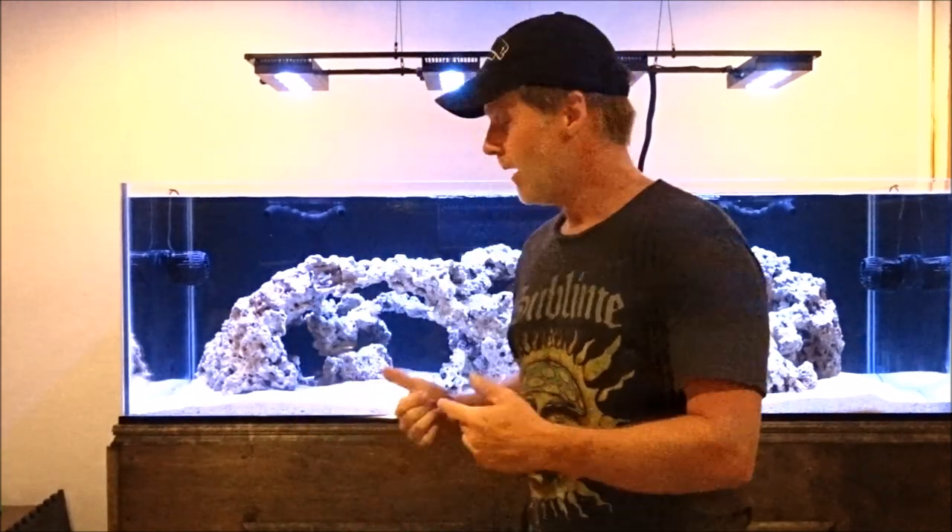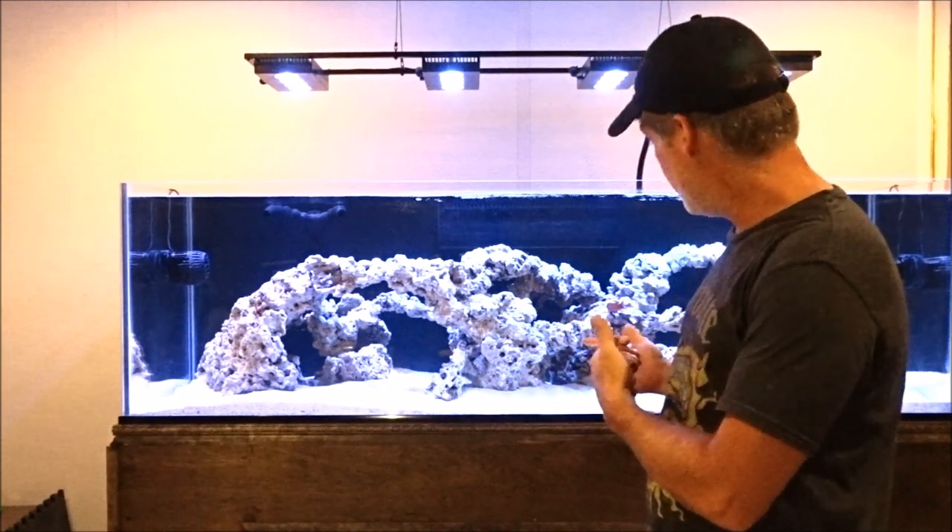Hey everybody, welcome back, I'm Wayne. It's been a busy two days at Mofro's Reef. This is day six of my cycle and as you can see, I had to put fish in the system.